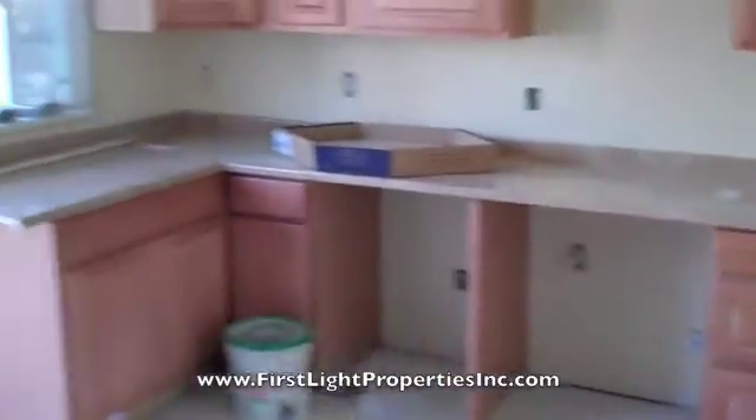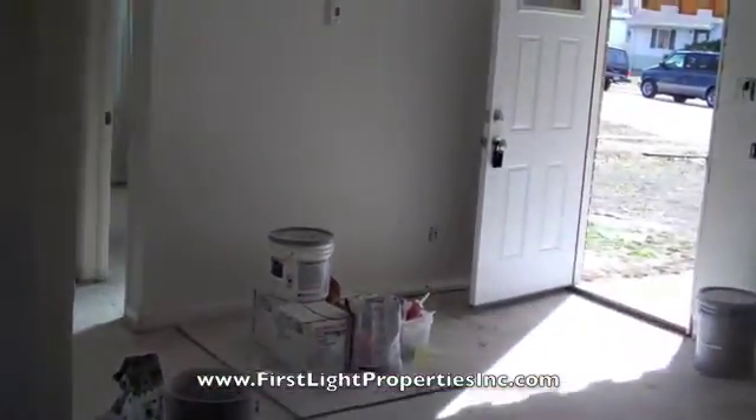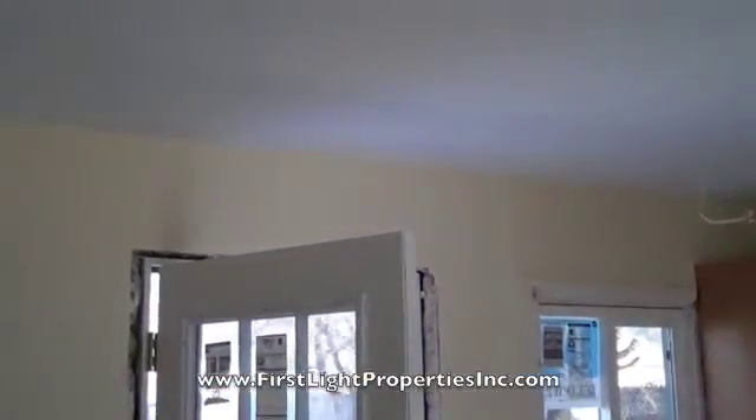We've got the kitchen 80% done, and nice maple cabinets there, fridge going right there, open up that wall into the living room like we keep talking about. We've got some paint already in, nice bright yellow to make the place look light and spacious.